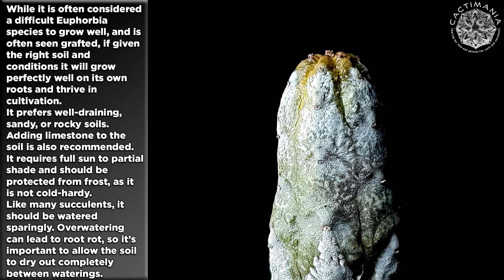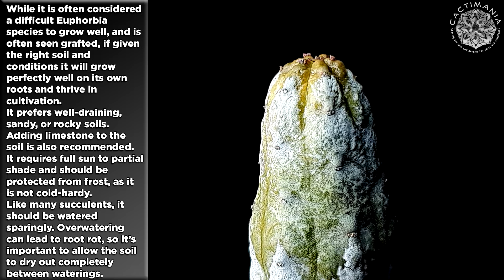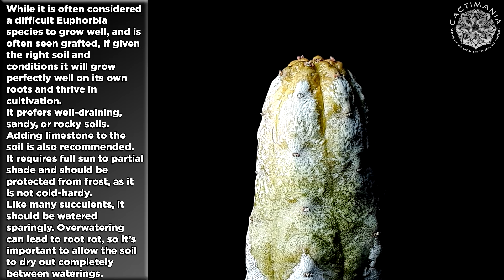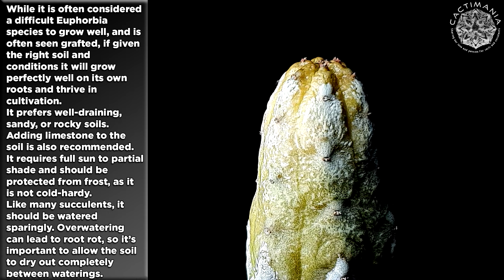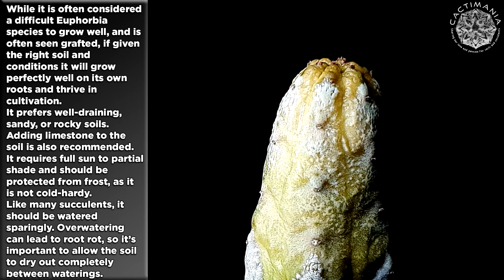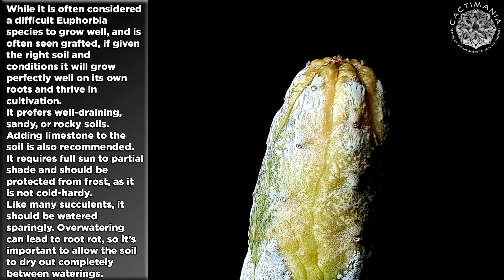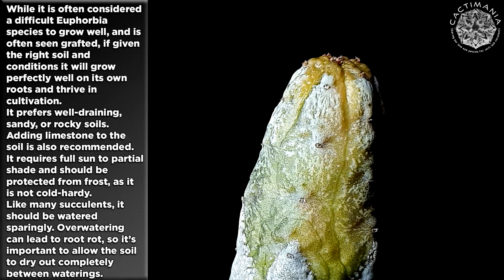While it is often considered a difficult Euphorbia species to grow well, and is often seen grafted, if given the right soil and conditions it will grow perfectly well on its own roots and thrive in cultivation. It prefers well-draining, sandy or rocky soils. Adding limestone to the soil is also recommended. It requires full sun to partial shade, and should be protected from frost, as it is not cold hardy. Like many succulents, it should be watered sparingly. Over-watering can lead to root rot, so it is important to allow the soil to dry out completely between waterings.